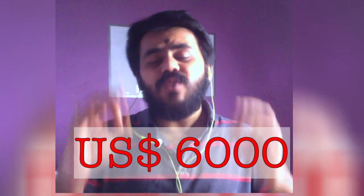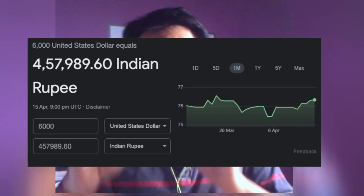Yes, this is not a clickbait. By giving an entrance examination, you can earn 6,000 US dollars, which roughly translates to 4.5 lakh Indian rupees. And if you clear that exam, you will get admission to an online course on applied statistics offered jointly by Coursera and ISI Kolkata.